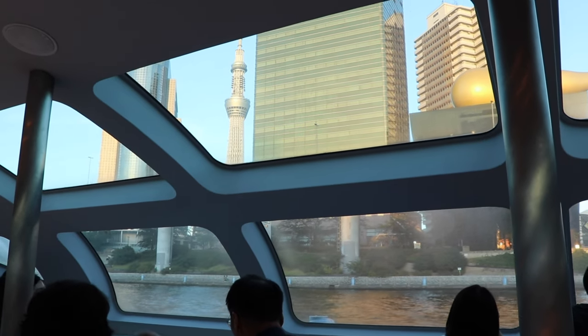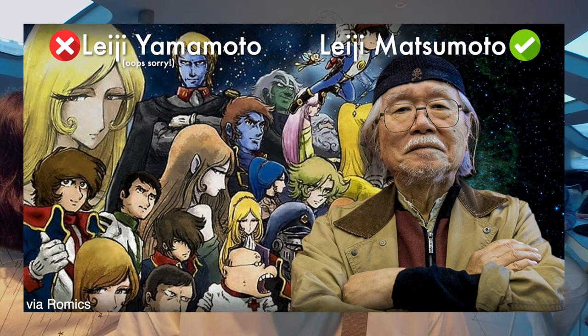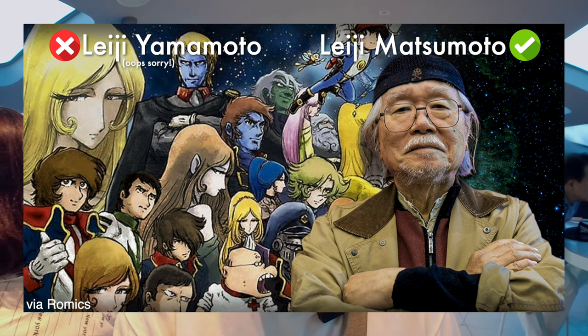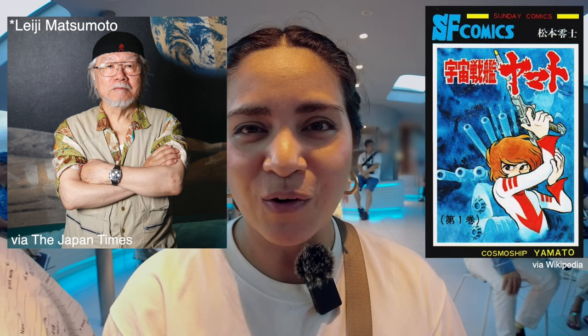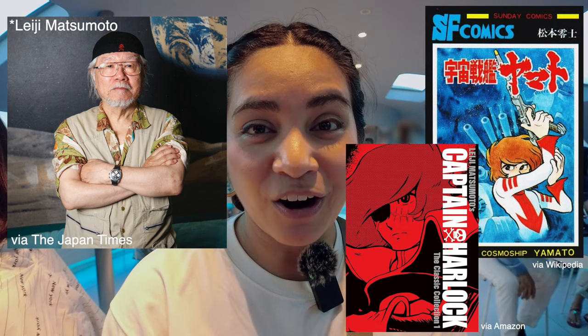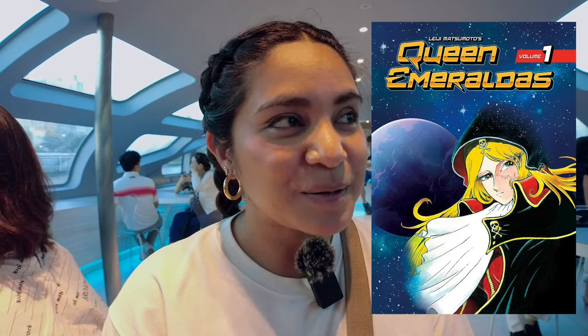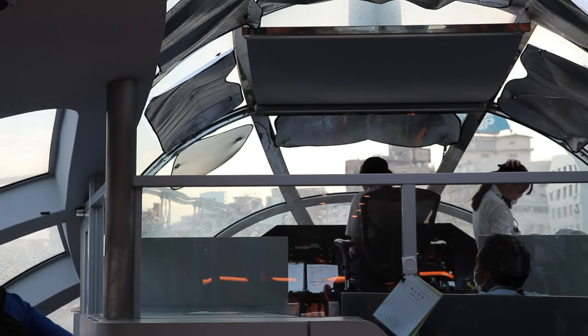Right now we're leaving the dock. I'm hearing some sort of anime that's being played. I'm pretty sure it's by the designer of the ship, Reiji Yamamoto, and he's a very popular Japanese manga artist. He created Space Battleship Yamato and Space Pirate Captain Harlock. This ship is called Emeraldas — it's one of the names of the characters in one of his animes. There is a real theme here because I feel like I'm in some sort of spaceship. It's very strange but very, very cool.